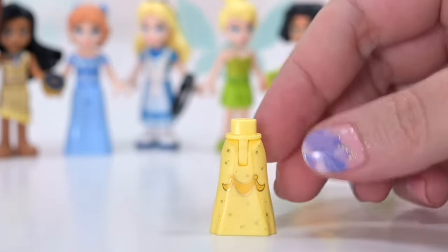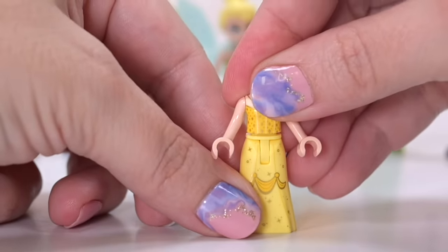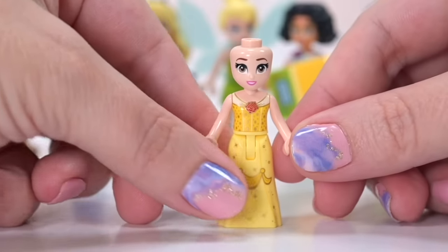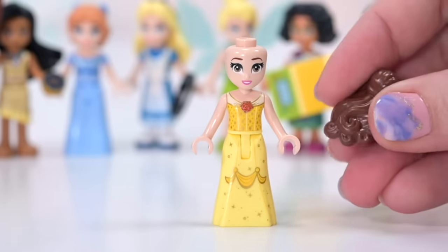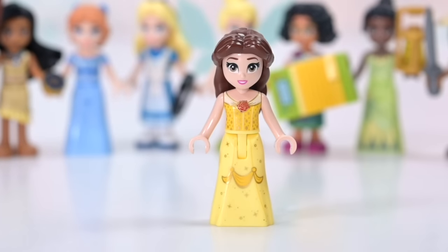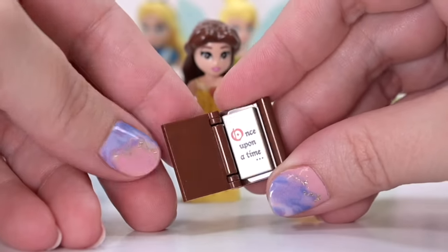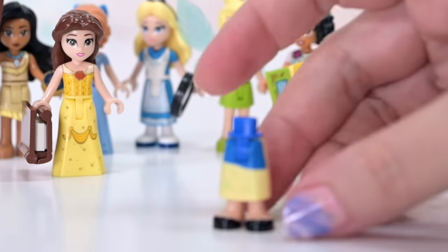Belle — this is the first time we've seen her yellow skirt in the bendable skirt variation, so it's a brand new print. She normally has the big ball gown piece. The whole outfit is really lovely, it's nice to have a new skirt piece. Her face — if you can't say anything nice, you shouldn't say anything at all. What is happening? She's got a third eyelash. Her hairpiece is now hard plastic instead of squishy rubber, same mold, and it translates nicely. She gets a book as an accessory.